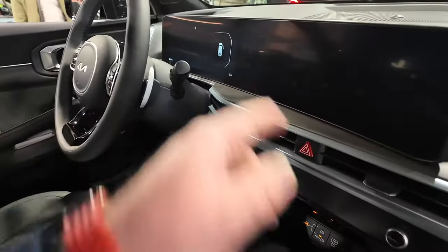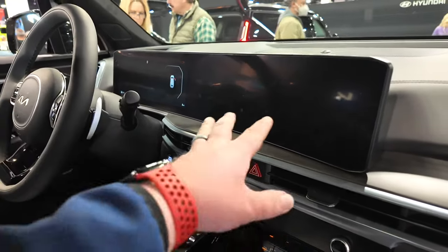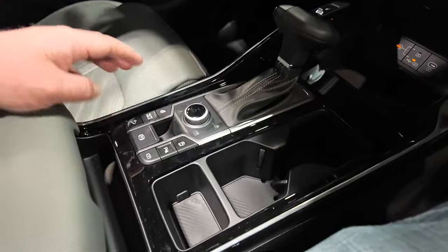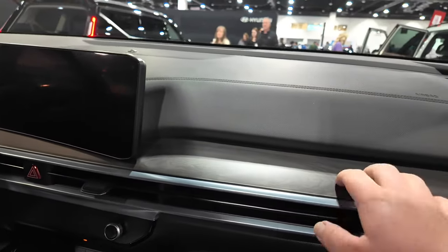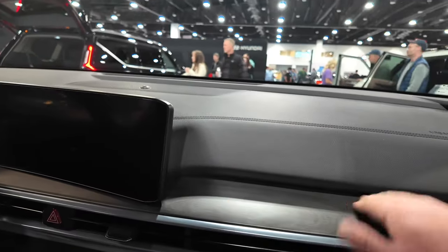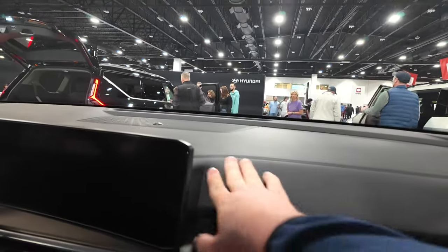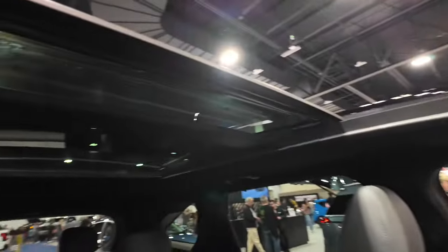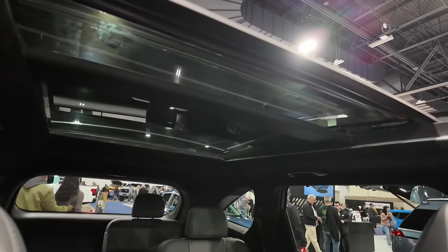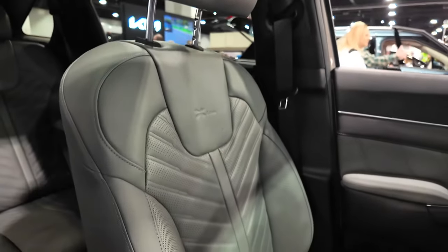Inside you've got your typical Kia dual infotainment screen — your gauge cluster and infotainment display. The seats are pretty comfortable with some fake wood trim that actually looks nice. Up top you've got a panoramic sunroof, and the seat has the X-Line badging embroidered into it.